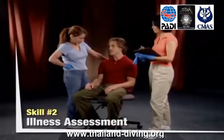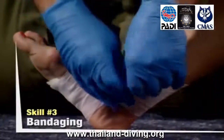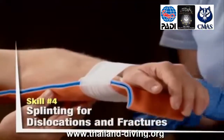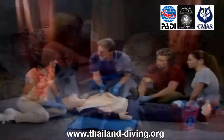EFR Refresher, Remise à niveau EFR : il est judicieux de remettre à niveau vos techniques de RCP et de secourisme tous les 24 mois, et le cours EFR Refresher est conçu pour cela. Il met l'accent sur la révision des techniques, vous permettant de rester à jour et d'être prêt à apporter une aide en cas de besoin.